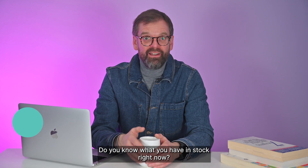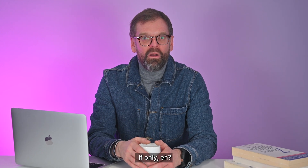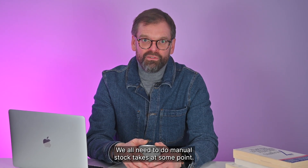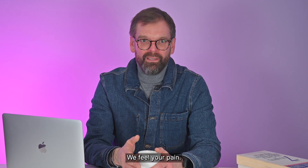Do you know what you have in stock right now? Of every product code? In every location? If only, eh? We all need to do manual stock takes at some point, but do you find yourself utterly dreading them? We feel your pain.